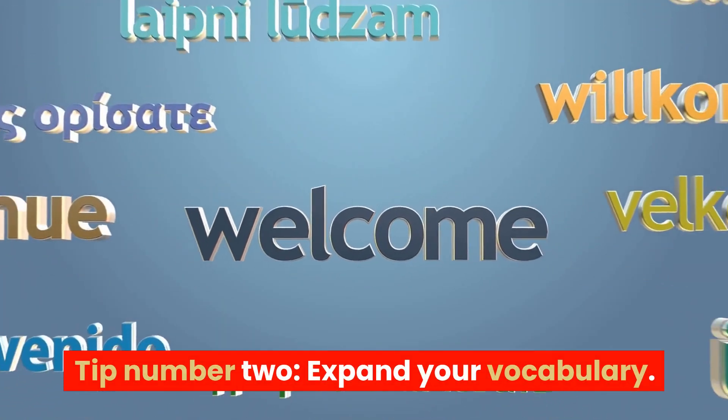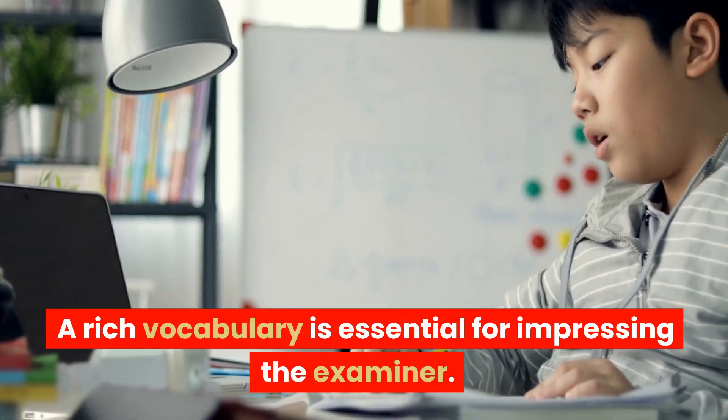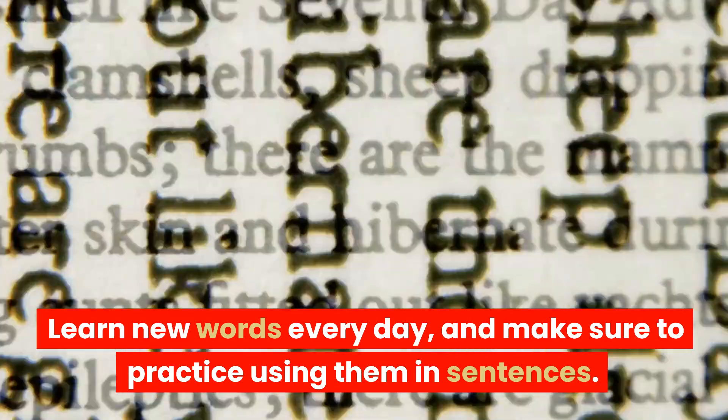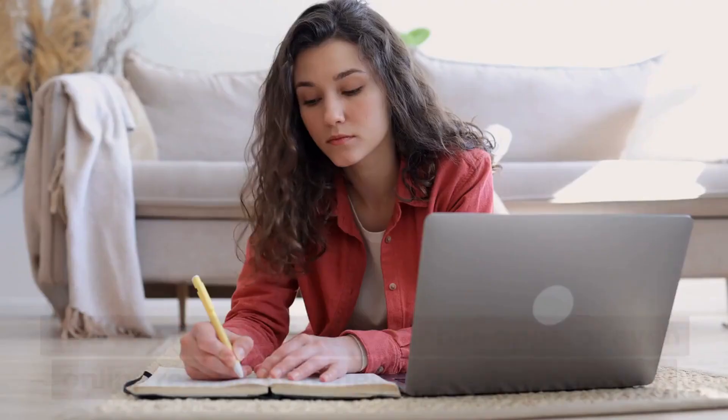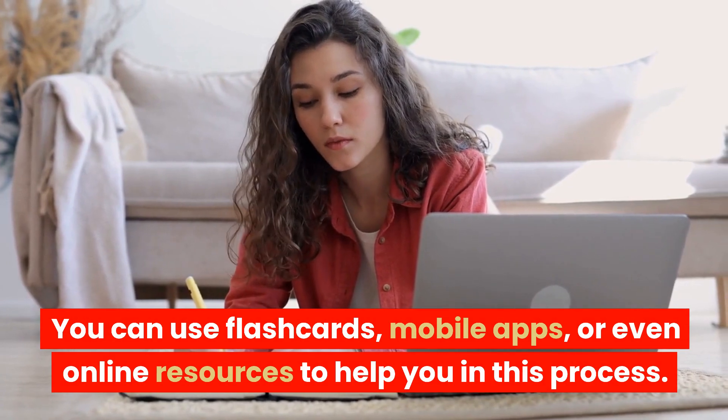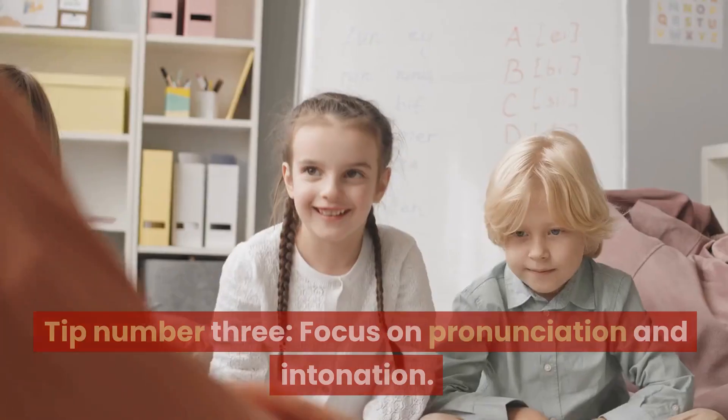Tip number two: expand your vocabulary. A rich vocabulary is essential for impressing the examiner. Learn new words every day and make sure to practice using them in sentences. You can use flashcards, mobile apps, or even online resources to help you in this process.